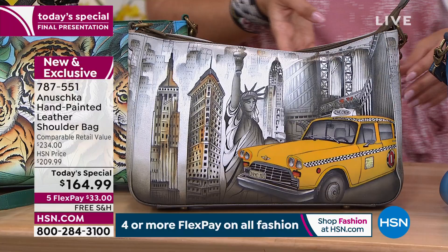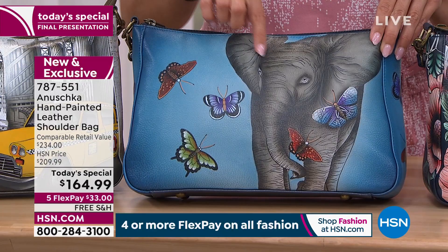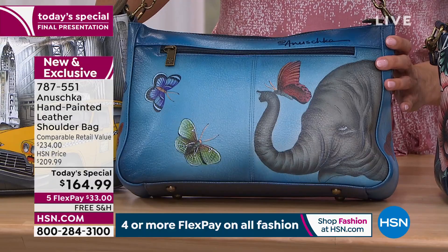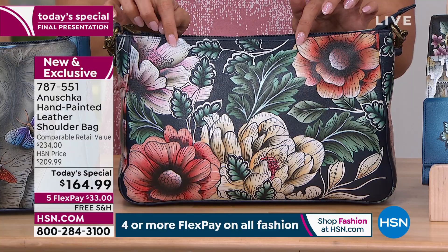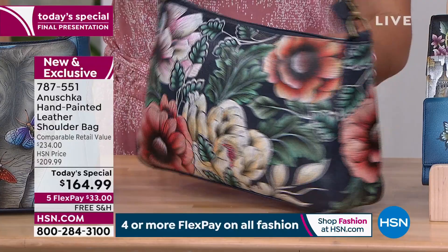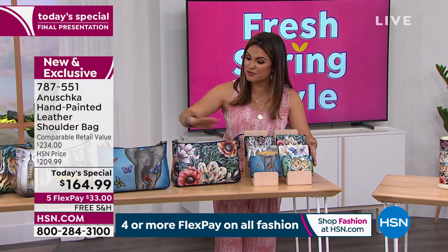Moving down the line, we have elephant love. Elephants symbolize so many different things, from loyalty to friendship to motherly love. The butterflies are so pretty. Look at the back — a butterfly on the trunk. Isn't that gorgeous? And then finally, we have evening floral. I really do like this one. It's a deep, rich, dark navy blue background, and then florals of all varieties and different colors to really pop for the springtime. And right next to that, we do have matching wallets to go with every single one of these bags.